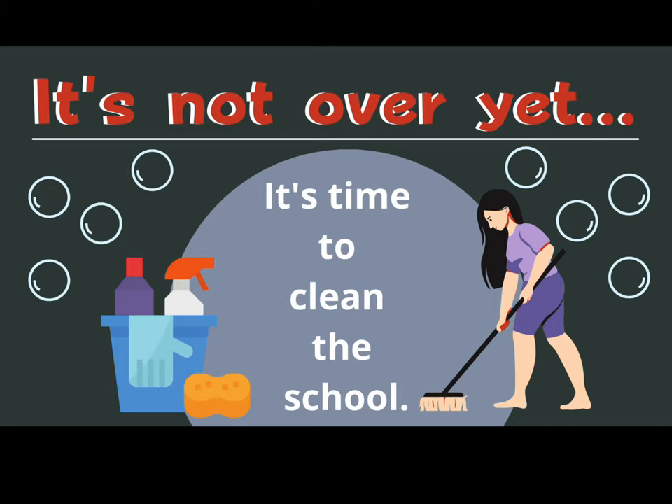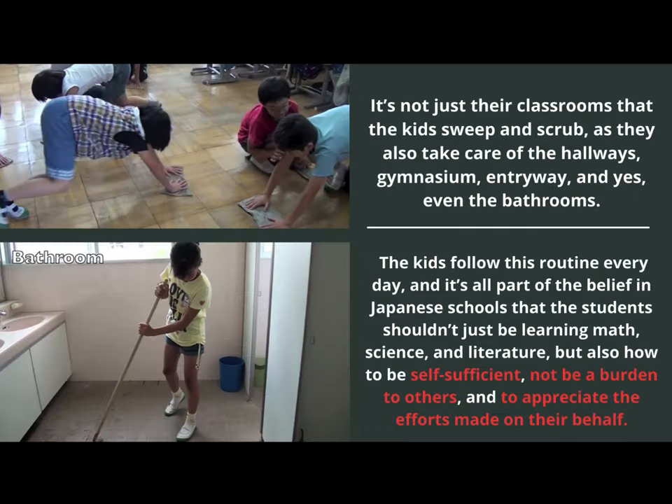You may think things are over and it is time to go back to class, but it is not over yet — now it is time to clean the school. It's not just their classrooms that the kids sweep and scrub; they also take care of the hallways, gymnasium, entryway, and even the bathrooms. The kids follow this routine every day as part of the belief in Japanese schools that students shouldn't just be learning math, science, and literature, but should also learn to be self-sufficient — meaning doing things on their own, not being a burden to others, and appreciating the efforts made on their behalf.